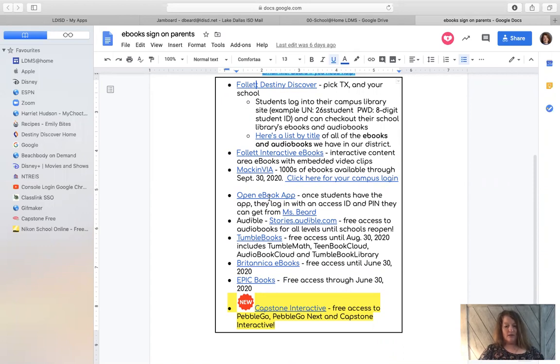This open ebook app is only for iOS and Android phones or devices. Audible — those are audiobooks that Audible will just let you have for free to listen to all through the summer.